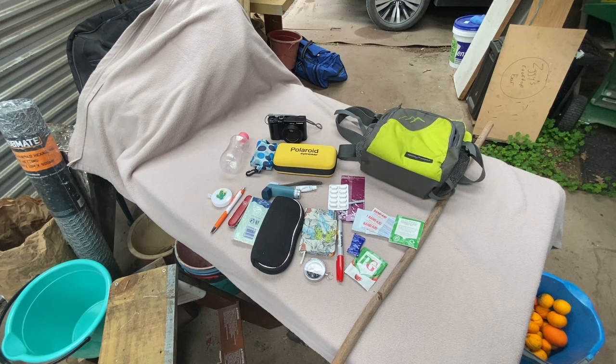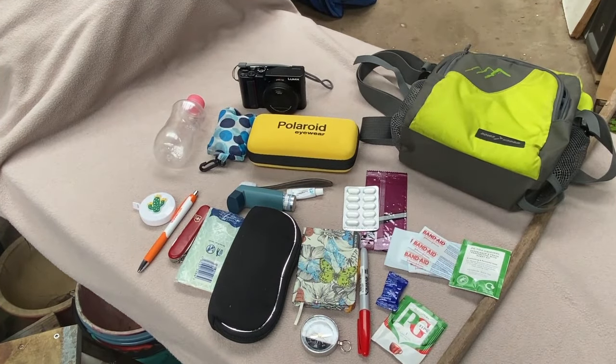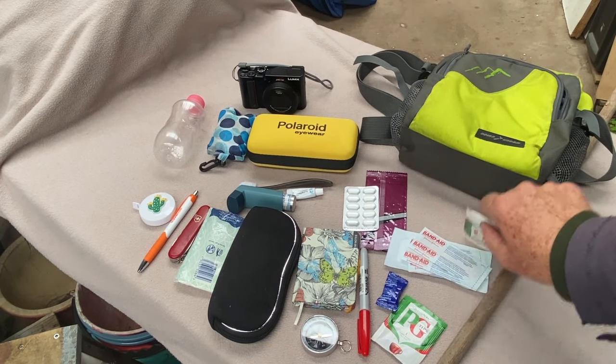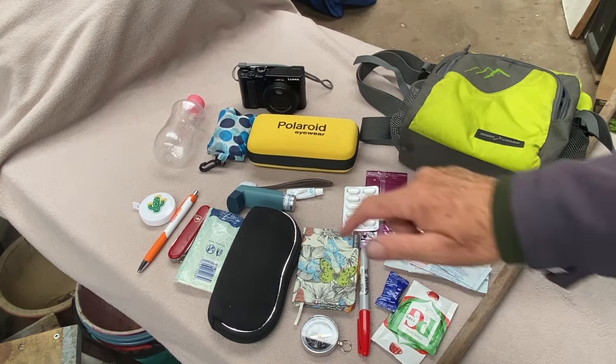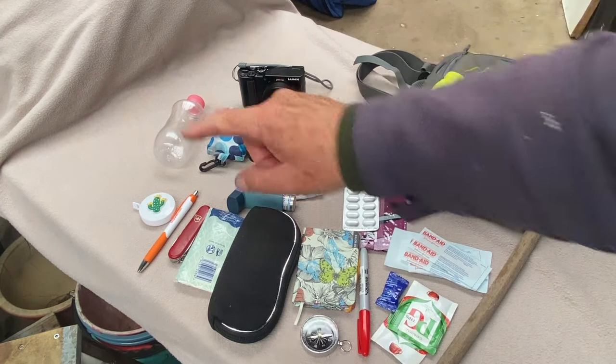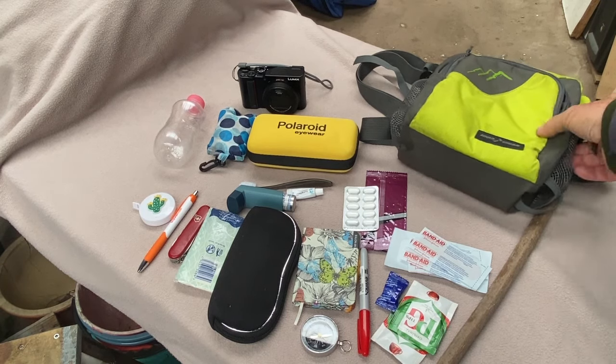I've probably been guilty my whole life of leaving my wife to carry everything — asking, have you got any paracetamol, have you got a band-aid, have you got a pen? I've sort of taken charge, finally, of all my own stuff. Of course, quite often we go out and I don't have this and I'm still asking for things. But I feel more independent and in self-control. My wife sometimes would even borrow my water for a mouthful if she was having a tablet, so I felt quite in control.